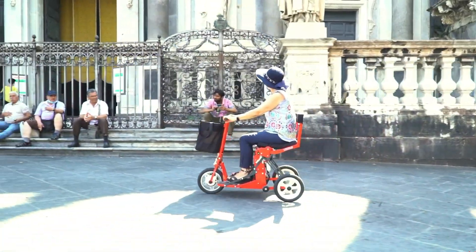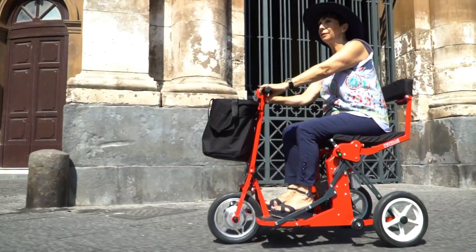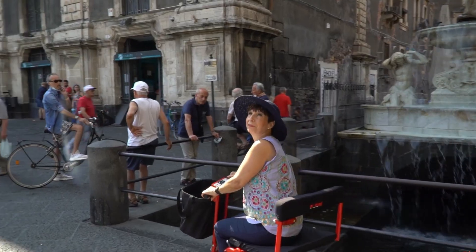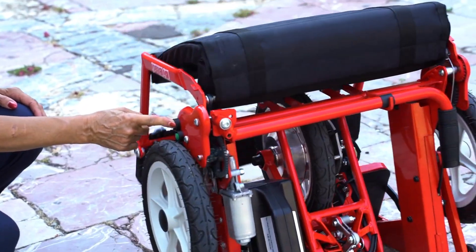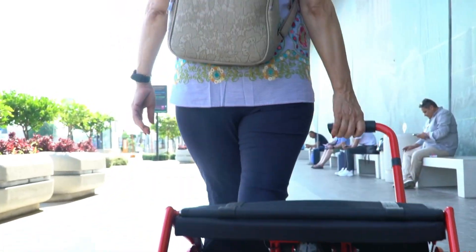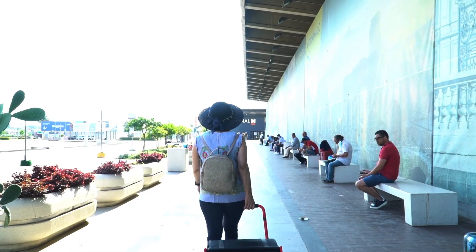With its lightweight frame and small footprint, the D-Blasi R30 is highly maneuverable, allowing for easy navigation through crowded urban environments. Its practicality and eco-friendly design make it an ideal choice for those seeking a personal mobility solution that combines functionality with environmental consciousness.